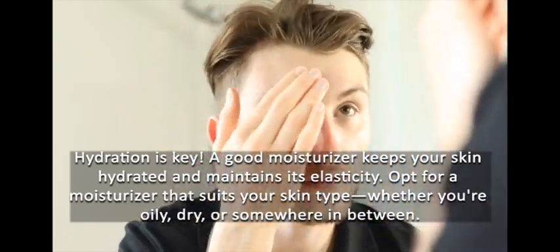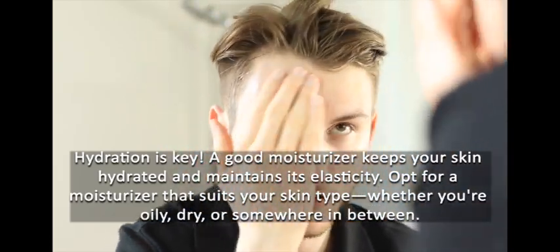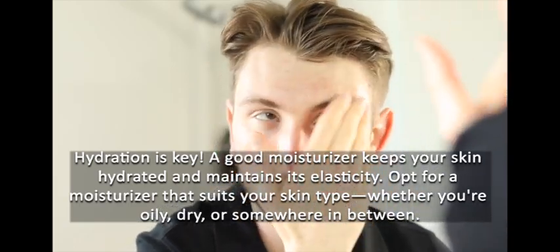Step 3: Moisturizing. Hydration is key. A good moisturizer keeps your skin hydrated and maintains its elasticity. Opt for a moisturizer that suits your skin type, whether you're oily, dry, or somewhere in between.